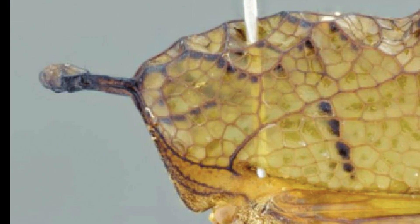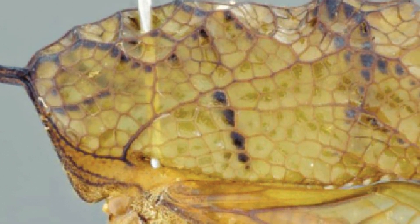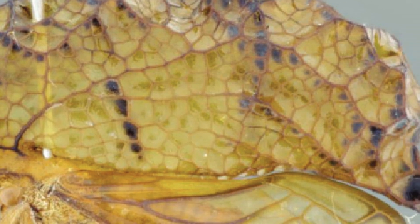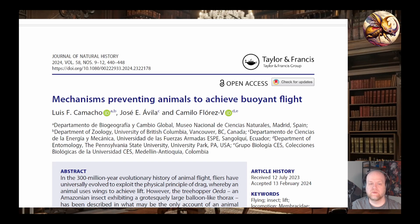If Oada's balloon pronotum doesn't help it float, what is it for? Scientists think it might be a form of camouflage, helping Oada blend in with dead leaves or mimic empty butterfly cocoons. It could also help regulate body temperature. In the end, while buoyant flight is an amazing idea, nature seems to have decided it's just not practical. Instead, evolution has favored wings and powered flight. But what that researcher saw in 1954 in the South American jungle remains unexplained.